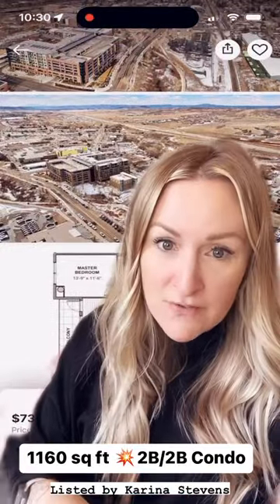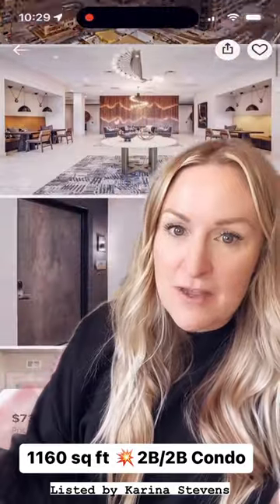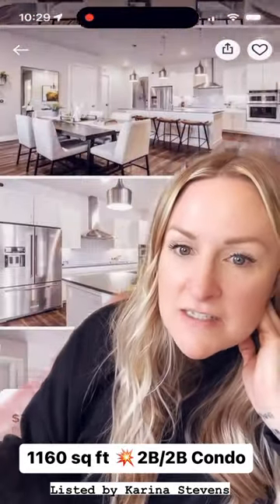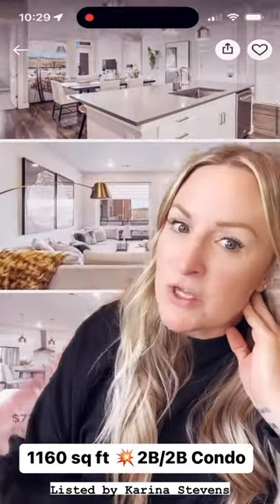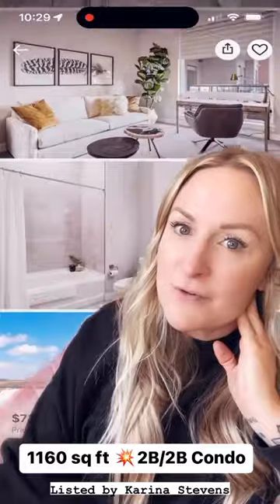The HOA is only $235 a month, which is not crazy for such a great complex, and you can see in these images on this listing that it has such a great location. It is a new build, just built in 2021. If you have any questions about this building or any of the other listings there, feel free to reach out.